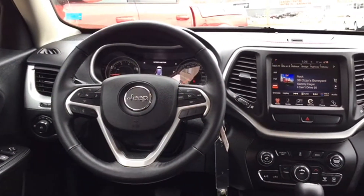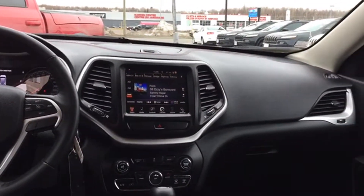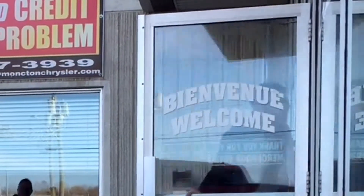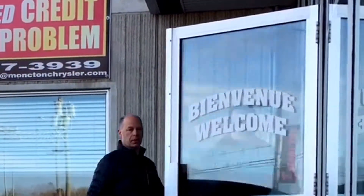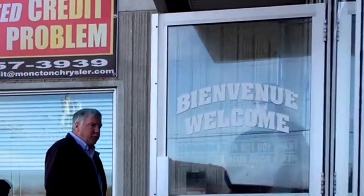This Mango Tango Trailhawk is the ideal family getaway mobile. With just over 10,000 kilometers logged and all the four-wheel drive capabilities you could ever need, there's no way this Jeep will be on our lot for long. Test drive the certified pre-owned 2015 Jeep Cherokee Trailhawk today and join the Jeep family at Moncton Chrysler Superstore, where New Brunswick comes to save.